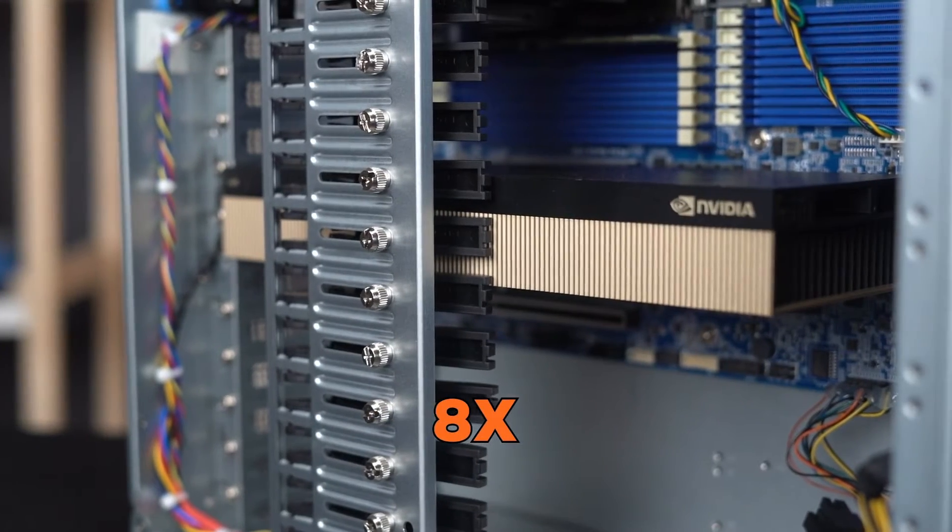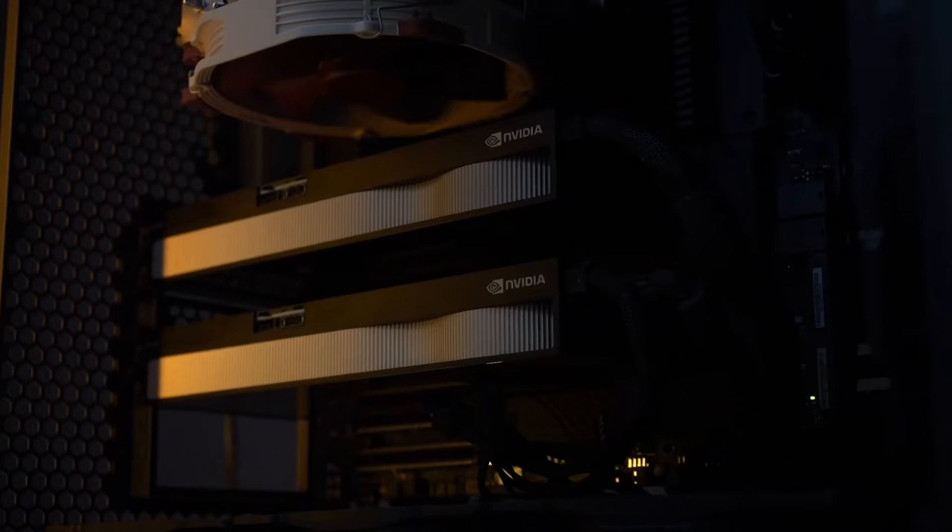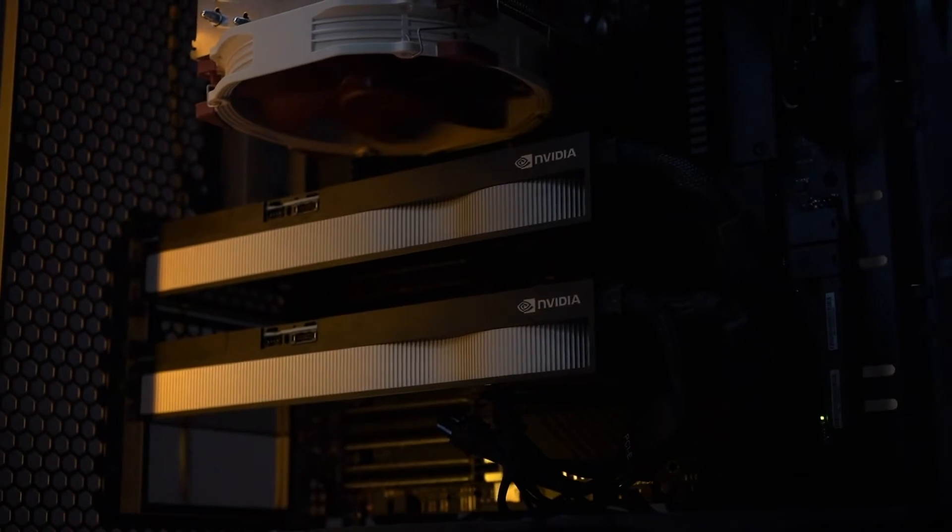You heard right — this GPU is almost eight times more expensive than the RTX 4090 and two times more expensive than the Quadro RTX Ada.